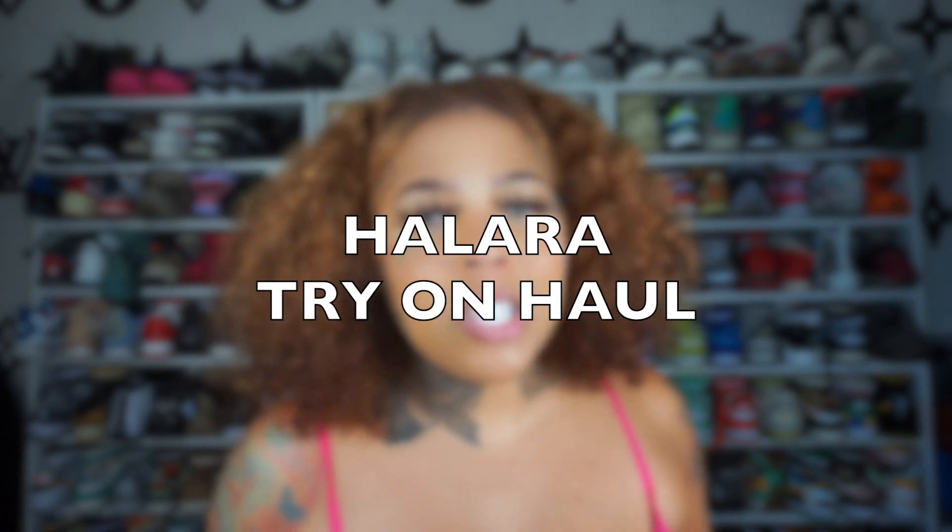This brand is called Hilara. This is my first time ordering. I'm going to have everything linked below in case you guys are interested. These are my overall thoughts on this company. So I hope you guys enjoy.